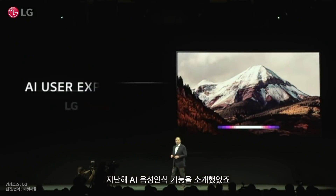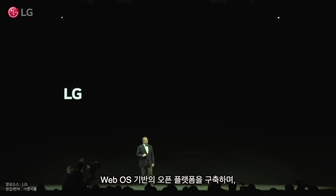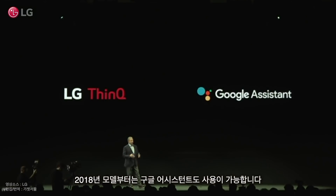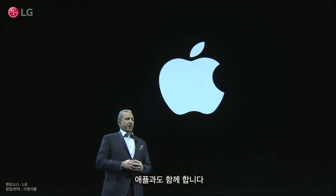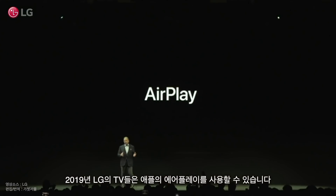Last year, we introduced our AI voice recognition capabilities into the TV category. Building on our webOS-based open platform, we built the Google Assistant into our 2018 TVs, bringing a totally new user experience. LG has been working with Apple as well to create a streamlined user experience, and I'm very pleased to announce that we're adding Apple AirPlay to our 2019 TVs.